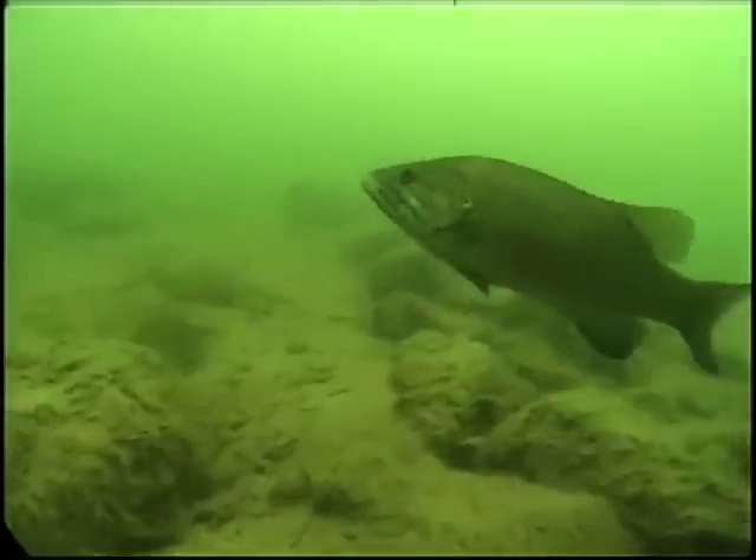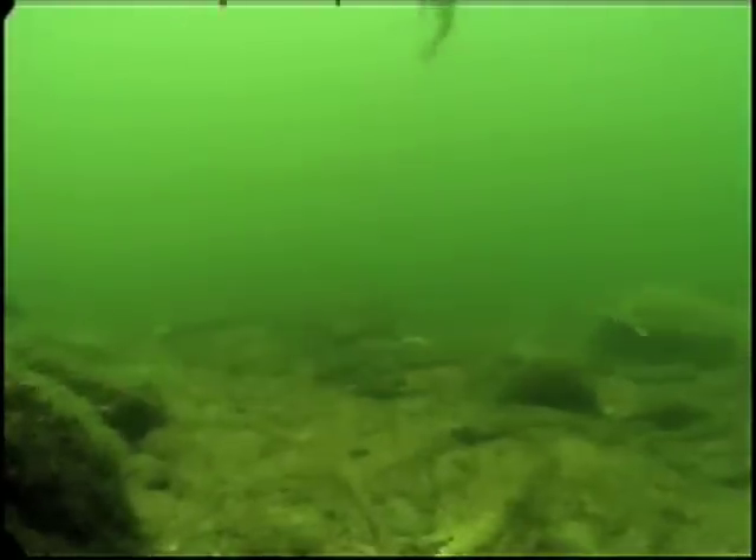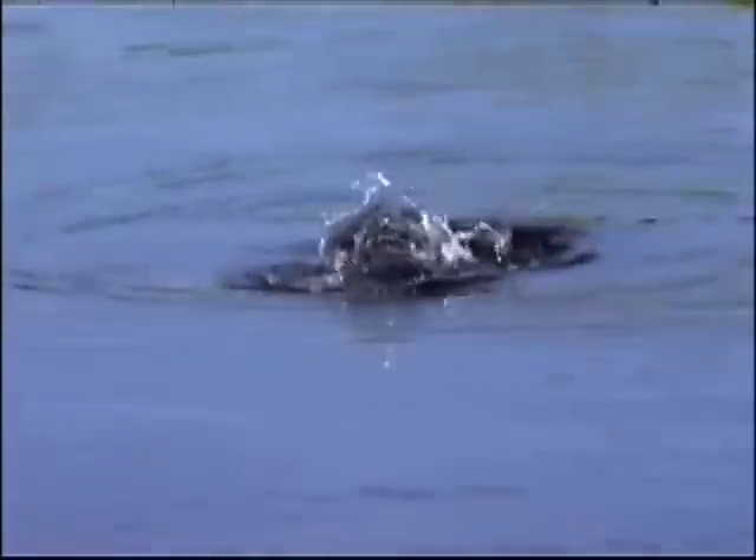With prey silhouetted against the sky above and the predators camouflaged below, little fish don't see the big fish coming until it's too late. It's the perfect condition for topwater lures that dance, sputter, and gurgle like wounded prey, giving you the edge over smallmouths on the rise.